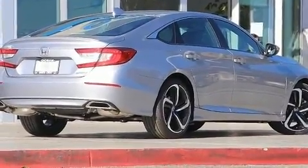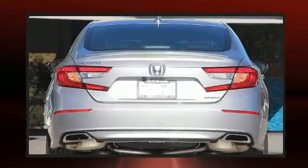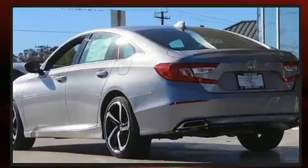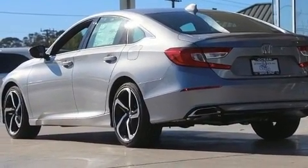Honda prioritized fit and finish as evidenced by a tachometer, variably intermittent wipers, a leather steering wheel, front dual-zone air conditioning, and remote keyless entry.